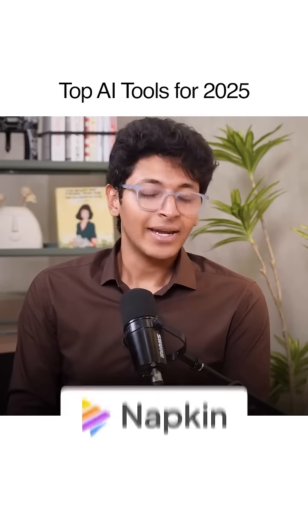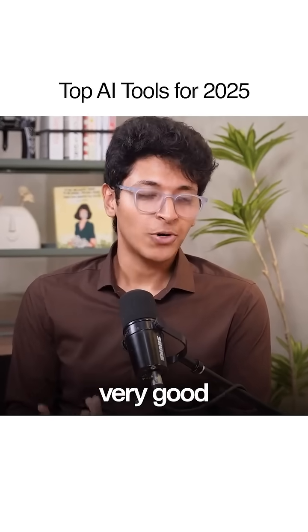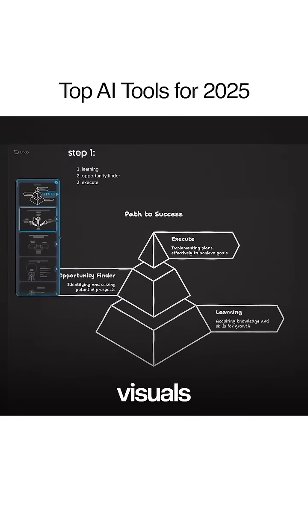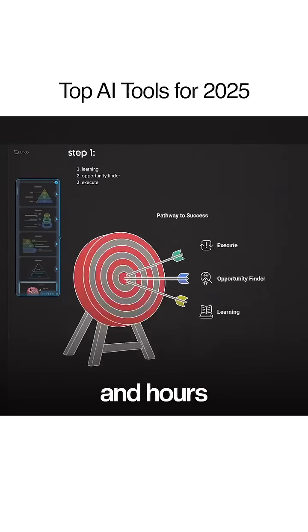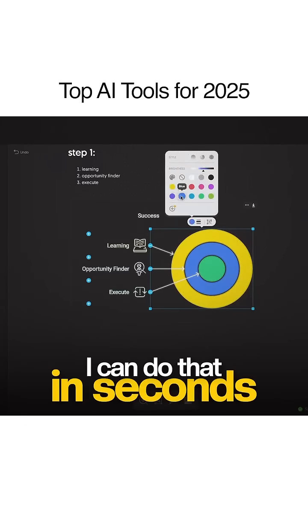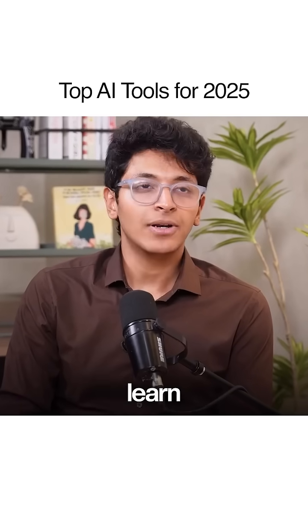The fourth tool to learn is Napkin AI. For me, it's particularly good because with it I'm able to turn any text into visuals — visuals that would otherwise take me hours and hours to make on PowerPoint or using video editing tools. I can do that in seconds.